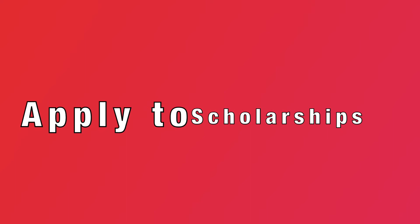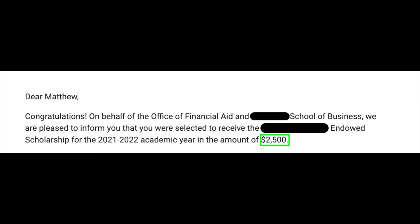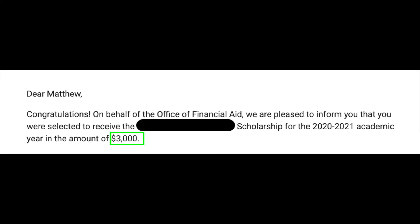Now for the third hack — I was keeping it a secret, but here it is: apply to scholarships, no matter what. A lot of people won't even try. In my years of undergrad, I racked in $5,500 in scholarships just through writing essays for the school. Every school should have some type of scholarship program where you write answers to a question or two to be entered into a drawing.